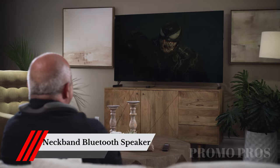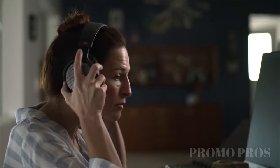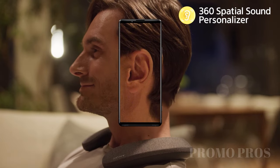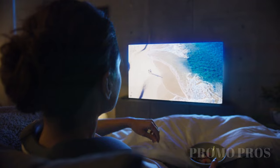Elevate your music experience with the Sony SRS-NS7 neckband Bluetooth speaker. Immerse yourself in high-quality sound that follows you wherever you go. Its comfortable neckband design ensures a seamless listening experience, while its advanced audio technology enhances your favorite tunes. Don't just listen to music, feel it.